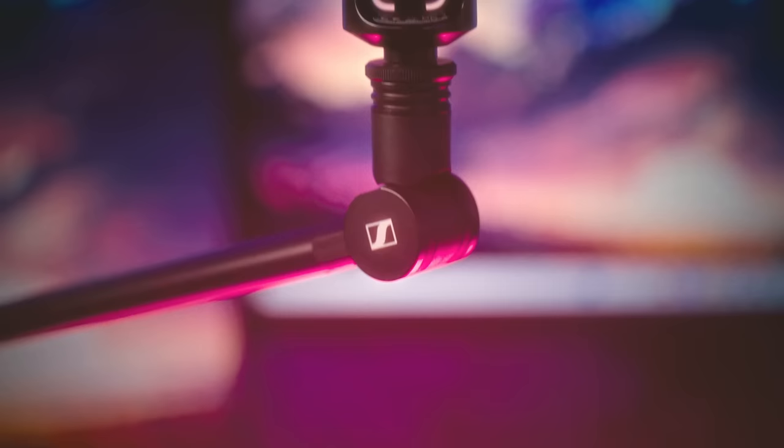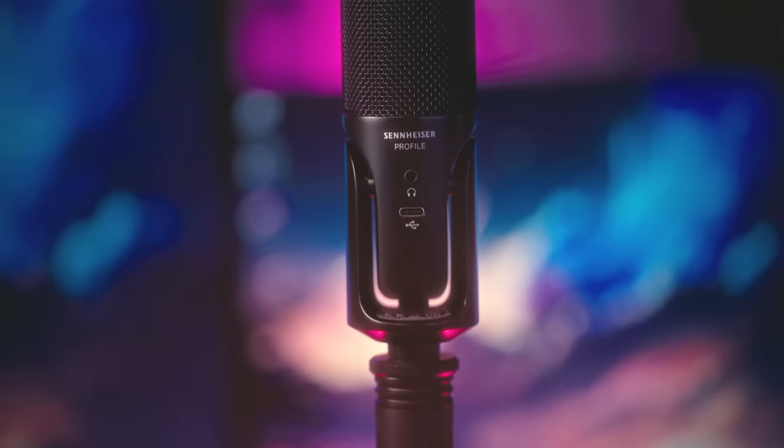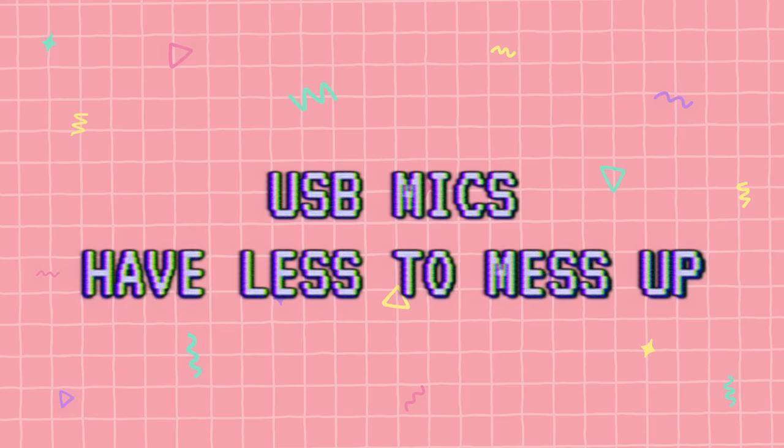The voiceover segments I've been doing for the past few videos have been done on USB microphones — it's been on this one. I couldn't tell you what it was because it wasn't released yet. USB microphones are great, as dumb as this is going to sound, because there is less to mess up.